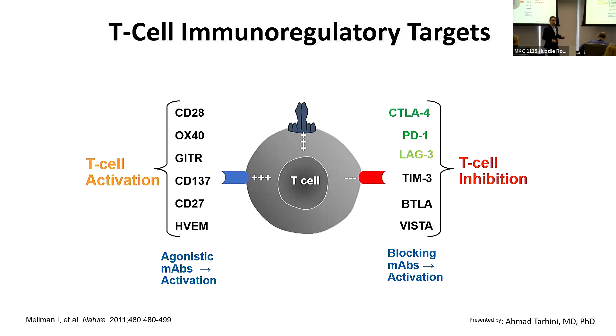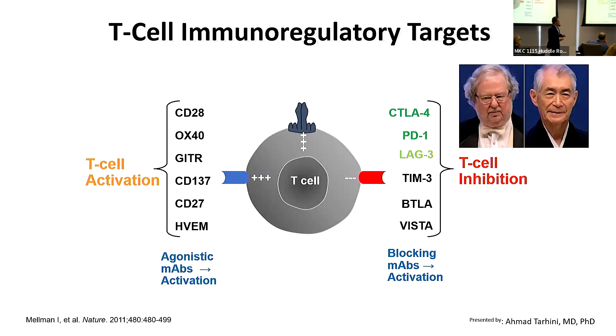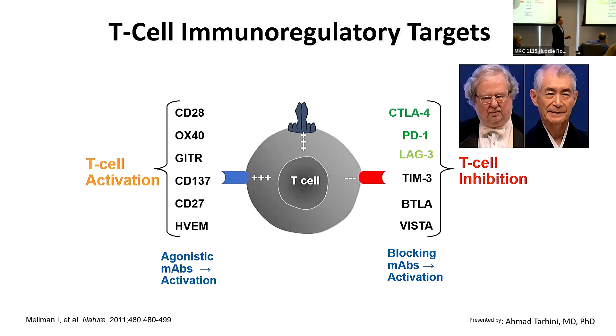Monoclonal antibodies have been developed that can manipulate these signals. What has made it to the clinic today in melanoma are medications that target CTLA-4, PD-1, and LAG-3. It was no surprise that the Nobel Prize in Medicine in 2018 was given to James Allison and Tasuku Honjo for their work on CTLA-4 and PD-1 biology that translated into medications that impacted the care of our patients.